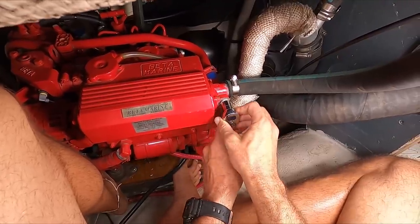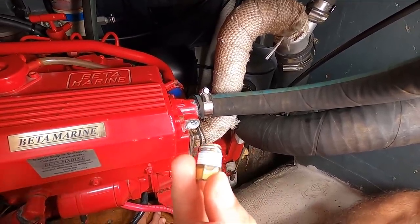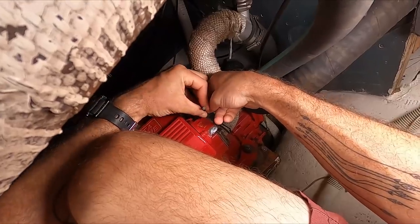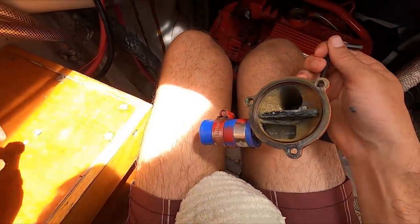Next, I wanted to check the sacrificial zinc anode. The whole zinc is pretty much completely gone. It feels like no matter how often I replace these, they're basically completely gone by the time I get to them. That's not good for the engine, so I need to start doing this more often.